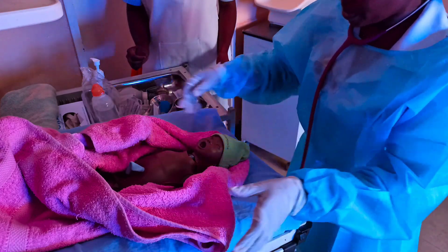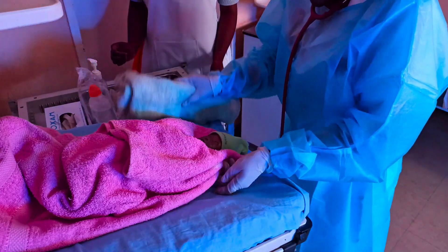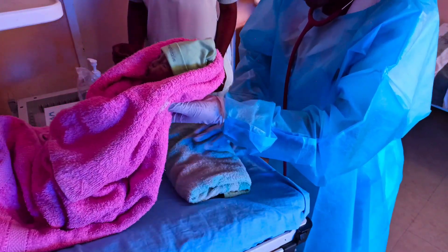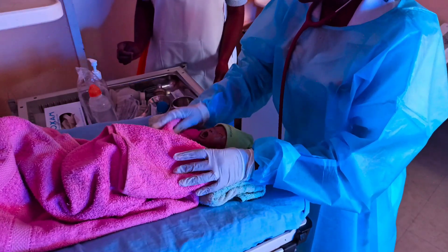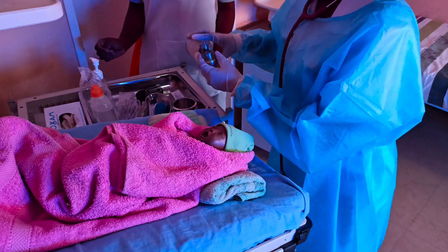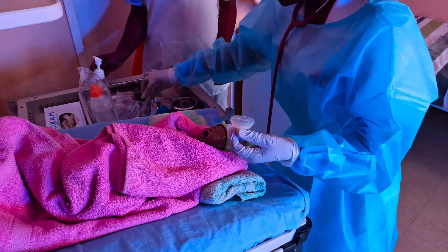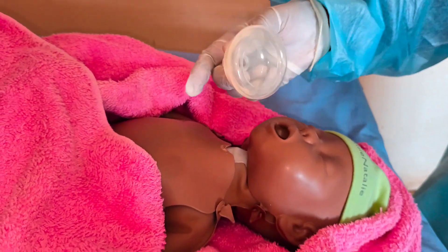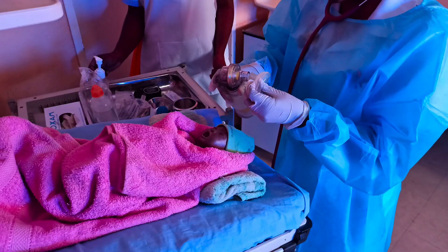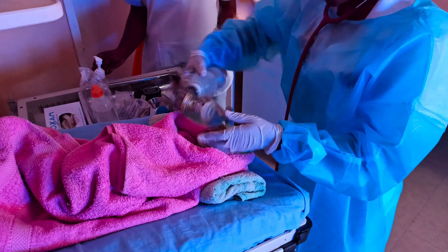Having cleared the airway, I'll check the parameters again. I'll check for the color — the color is still blue. The tone — the baby is still floppy. The heart rate is still less than 60. I'll put the baby in a neutral position and then give five inflation breaths to open the airway. I'll choose the correct fitting mask, which should only cover the nose and the mouth without covering the eyes.